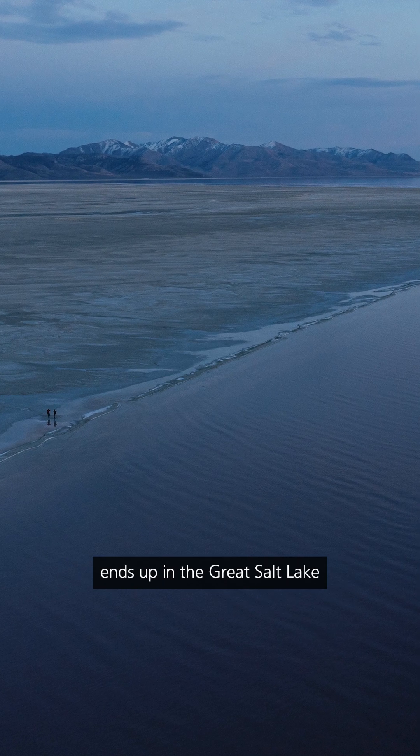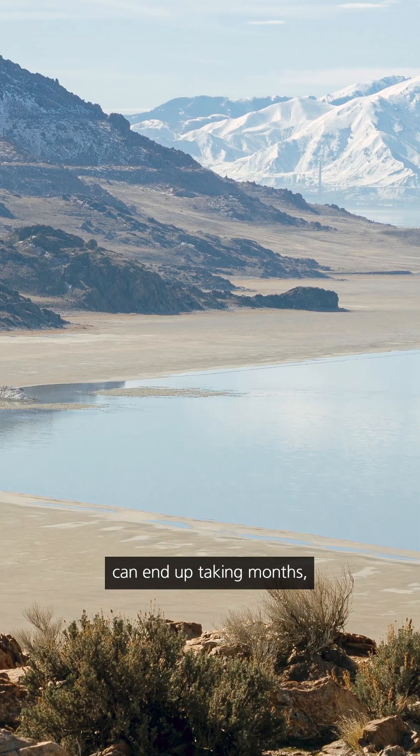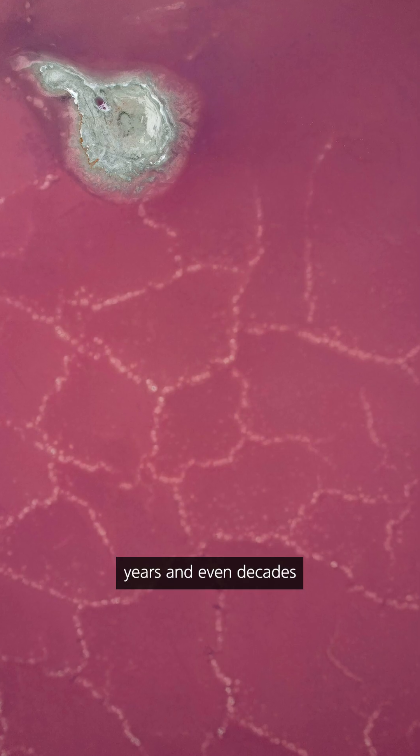So some water that falls from the sky ends up in the Great Salt Lake in a matter of days, while other drops can end up taking months, years, and even decades to make it to the lake.